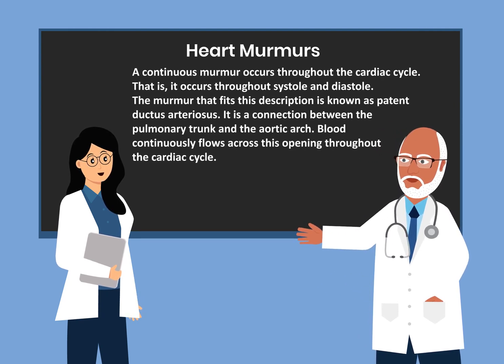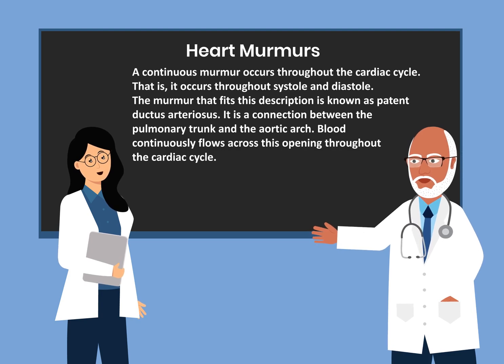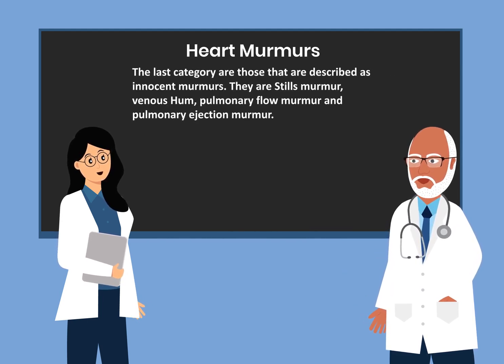A continuous murmur occurs through the cardiac cycle — that is, throughout systole and diastole. The murmur that fits this description is known as patent ductus arteriosus. It is a connection between the pulmonary trunk and the aorta, and blood continuously flows across this opening throughout the cardiac cycle. The last category is innocent murmurs, which include Still's murmur, venous hum, pulmonary flow murmur, and pulmonary ejection murmur.